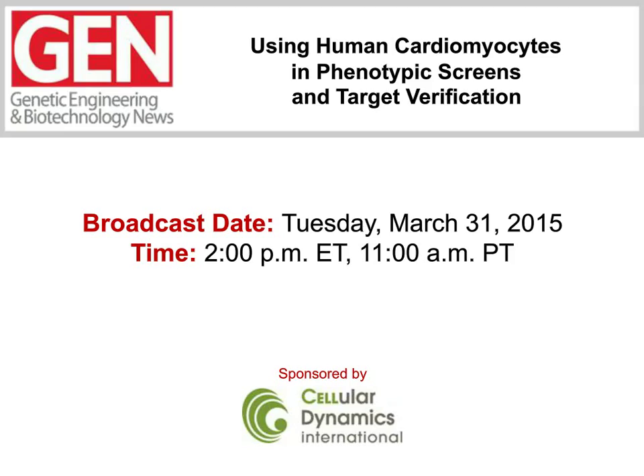Hello, everybody, and welcome to this Genetic Engineering and Biotechnology News webinar entitled 'Using Human Cardiomyocytes in Phenotypic Screens and Target Verification.' With its ability to recapitulate native cellular behavior, human-induced pluripotent stem cell technology has the power and potential to bring human biology into the lab. Cellulodynamics International is one company that has harnessed this power, producing stem cell-derived tissue cells at high quality and industrial levels for large-scale drug discovery efforts. The goal is to effectively move the bioindustry toward more relevant human-based models.